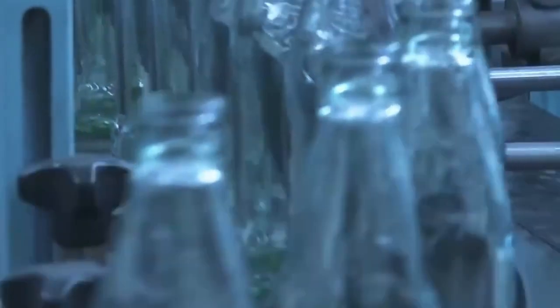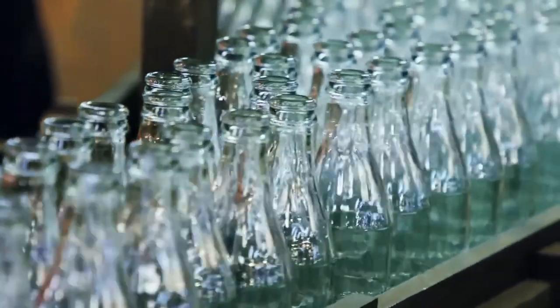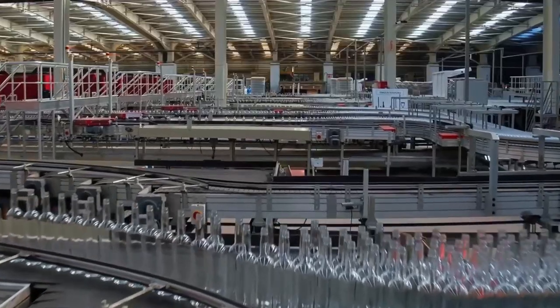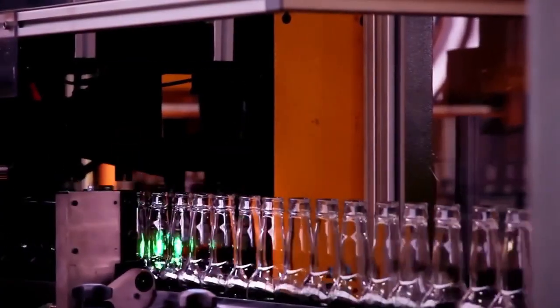Each bottle is inspected by high-speed cameras, and only the flawless ones move forward. Finally, they're washed, filled, capped, and shipped — ready to be used again. This is how yesterday's waste becomes tomorrow's bottle.